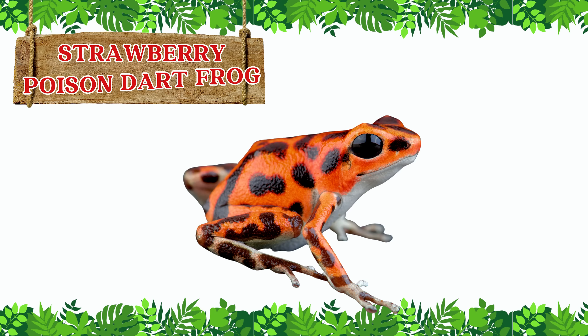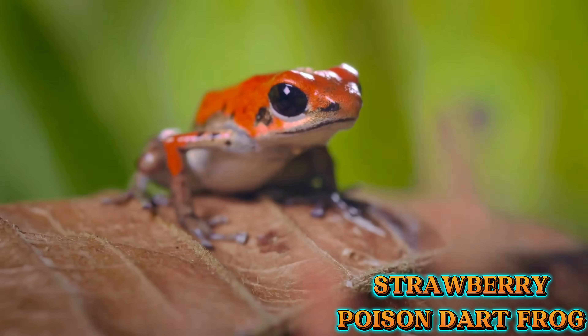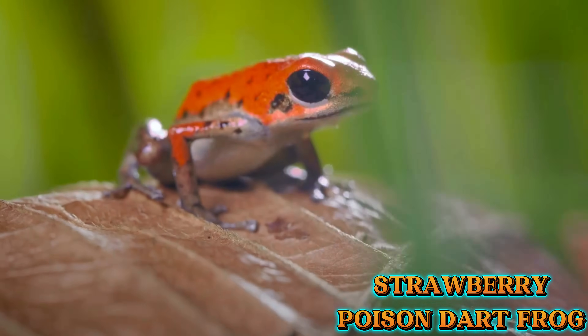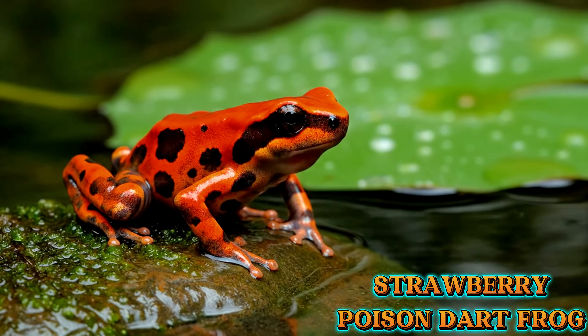This is the strawberry poison dart frog. The strawberry poison dart frog is tiny, but brightly colored like a strawberry. Its red body and blue legs warn predators that it is poisonous.